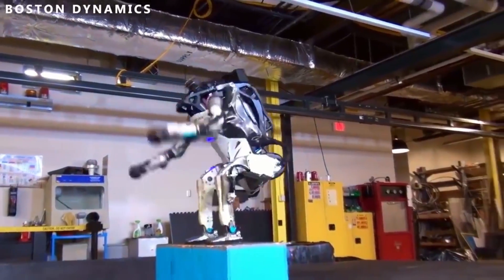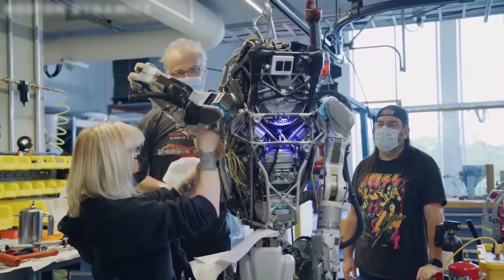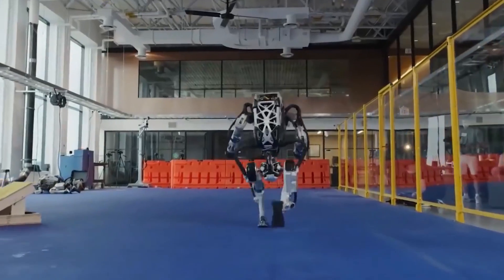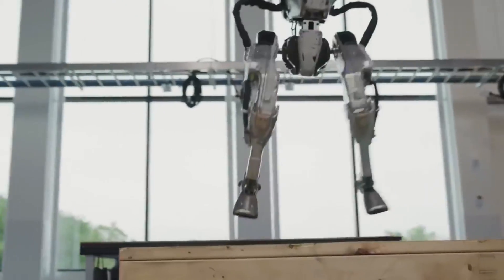Of course, the star of the show is the back-flipping Atlas, the most advanced humanoid robot in the world. Originally unveiled in 2013, the build has undergone serious upgrades since its initial reveal. Back then, DARPA program manager Gil Pratt compared Atlas to a child, saying, 'A one-year-old child can barely walk. A one-year-old child falls down a lot. This is where we are right now.' Almost a decade after, Atlas is now fully functional.